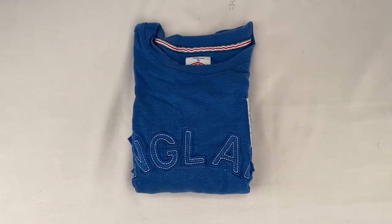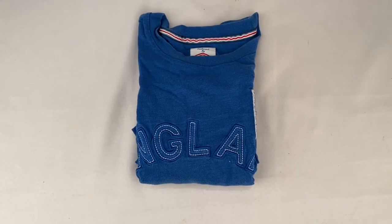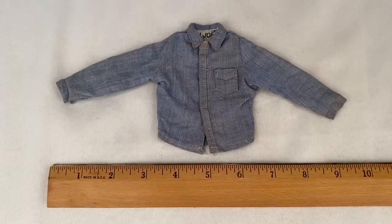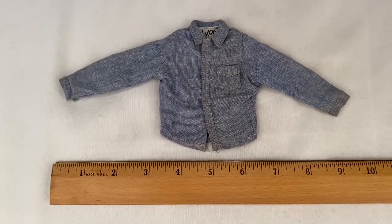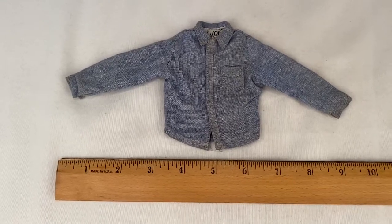Somebody bought this England football club t-shirt for $10 plus shipping for a total of $15.65. Here we have an original GI Joe denim shirt made in Hong Kong. Sold for $11.99 plus shipping for a total of $17.26.